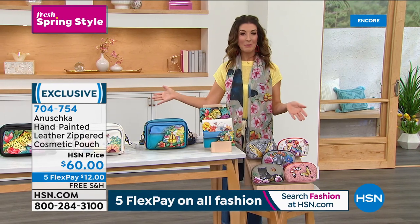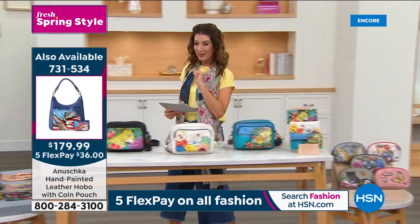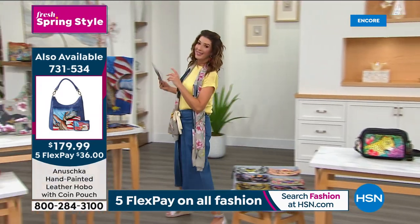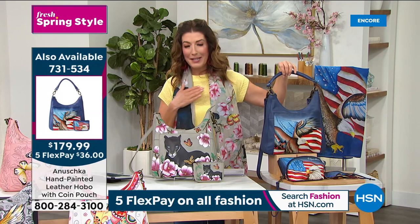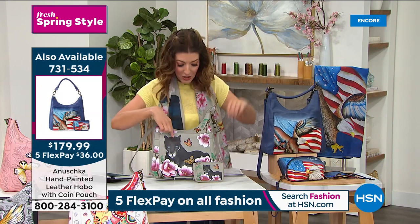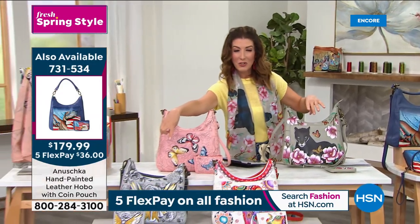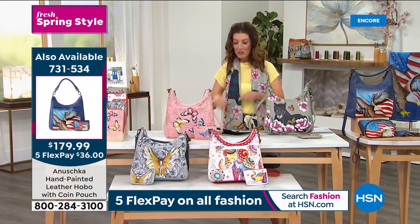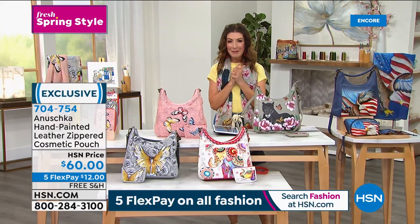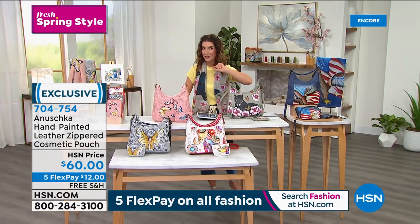Those are very, very popular — add that to your order. We have free shipping on everything, five flexible payments for everything. Let's give you one more look so you can make your final decision. It is all new — a beautiful hobo design, fresh, feminine, sophisticated, and beautiful. You are getting the matching coin purse included, $100 off our regular price. We have Stars and Stripes, the black Garden Panther, Butterfly Garden in pink, Guardian Angel with the gray, and our beautiful Retro Elephant. They're fantastic and we'll be streaming live on HSN's Facebook page. Next hour, a little clearance special you don't want to miss.